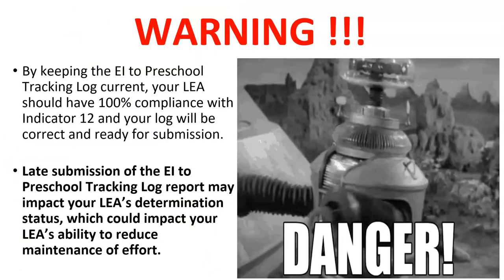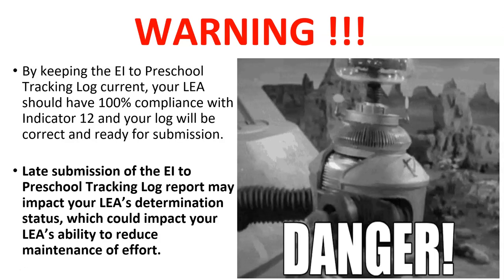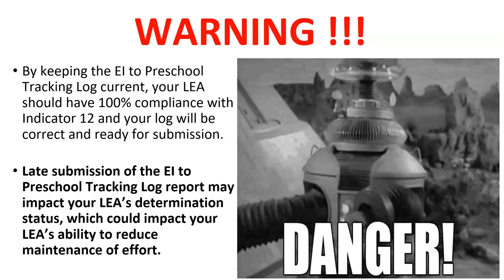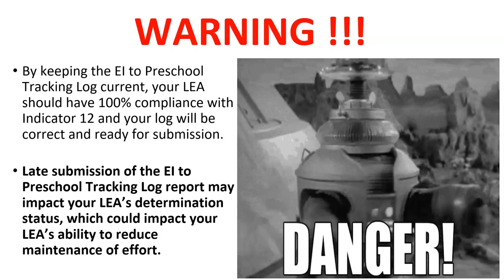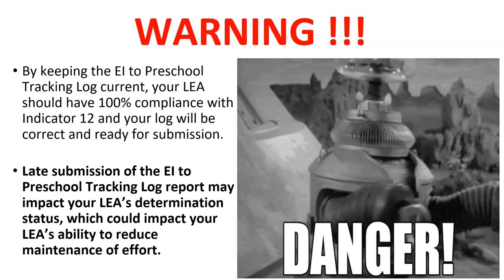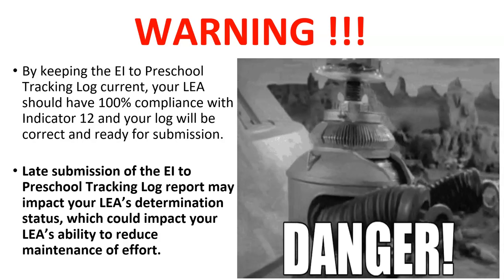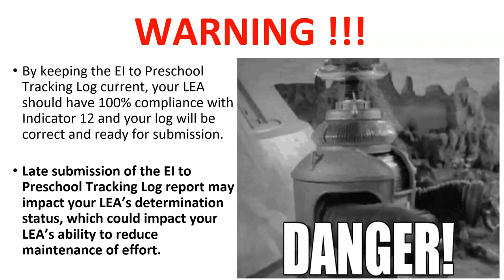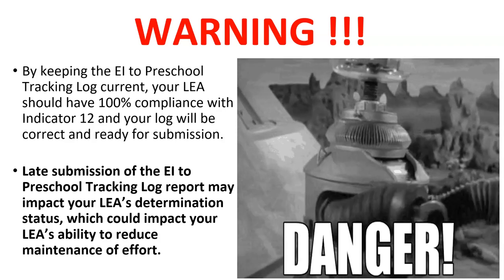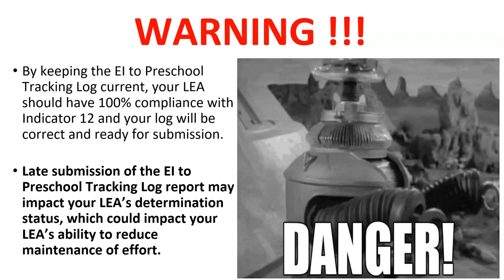By keeping the EI to Preschool Tracking Log current, your LEA should have 100% compliance with Indicator 12 and your log will be correct and ready for submission. Late submission of the EI to Preschool Tracking Log report may impact your LEA's determination status, which could impact your LEA's ability to reduce maintenance of effort.